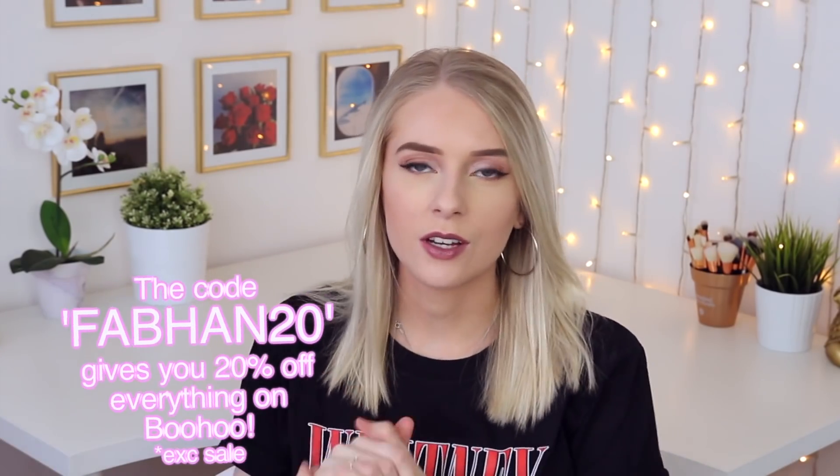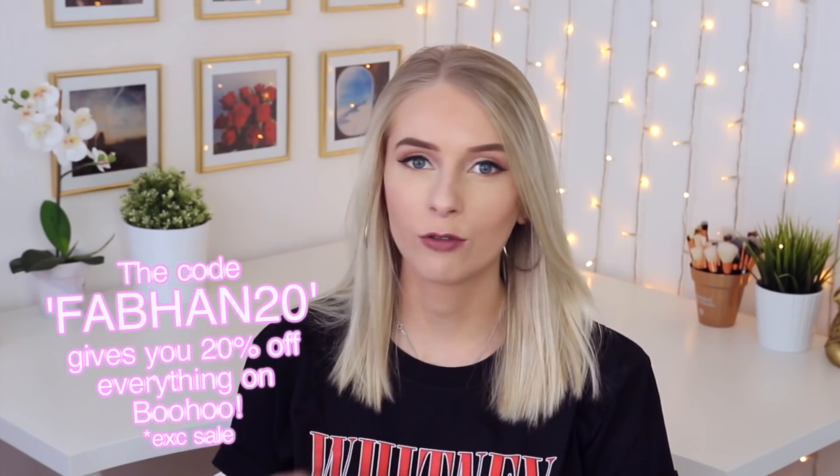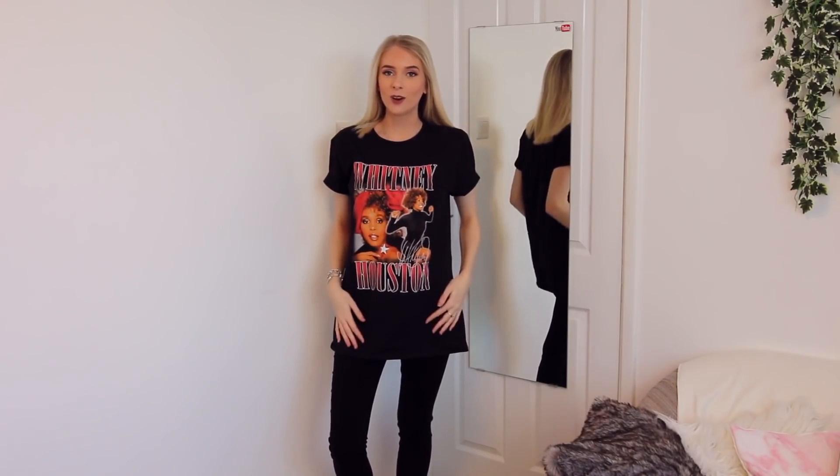The first thing that I picked out is something that I've had in my Boohoo basket for quite a long time now. It's actually this t-shirt that I'm wearing today. It's got Whitney Houston on it. I absolutely love Whitney Houston, and so does my mum, so I kind of grew up listening to her music. I just love the style of this top. I've seen a few people wearing it on Instagram and I just think with skinny black jeans it looks really nice. This was one of the things I was most excited about receiving and this is £14.